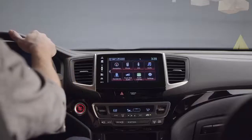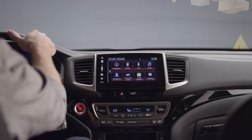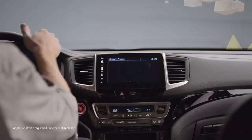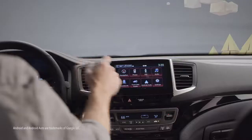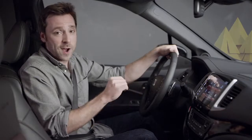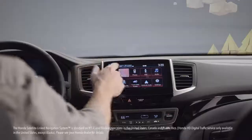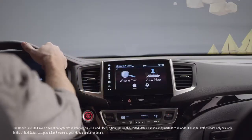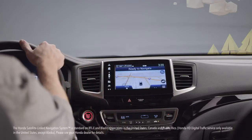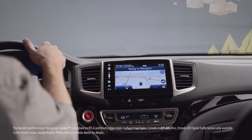Also upping the tech quotient on every 2020 Ridgeline is the sleek, easy-to-use display audio — it totally lets you stay connected to your world while on the road. iPhone users can plug into the USB port and enjoy seamless Apple CarPlay integration, and Android users can enjoy smooth Android Auto integration. And thanks to the Honda satellite-linked navigation system that's standard on RTLE and Black Edition trims, you don't need any kind of phone to know exactly where you are, where you're headed, and where to stop for lunch along the way.